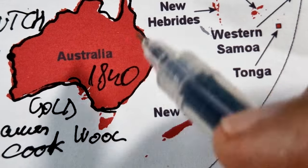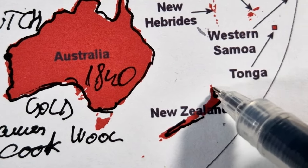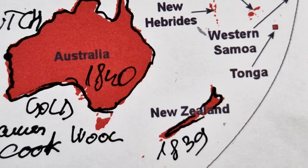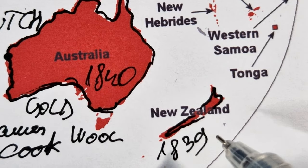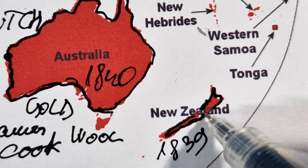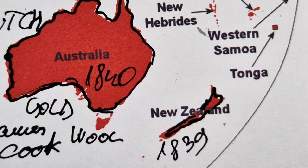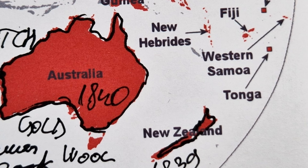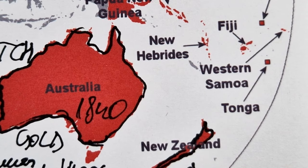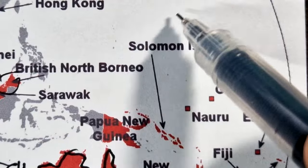In 1839, the New Zealand Company announced plans to buy large tracts of land in New Zealand and establish the colony of New Zealand. Meanwhile, the British also expanded their mercantile interests in the North Pacific.